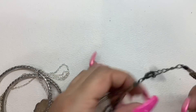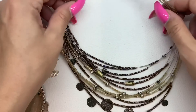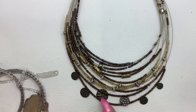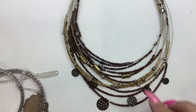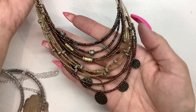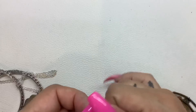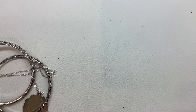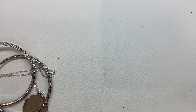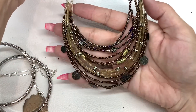This is pretty cute — there's no maker mark on it, but look at all the different layers. You've got these little hammered discs as well. That's pretty. It does have an extender, but the total length even with the extender is only 15 inches. I'll just do four on that.